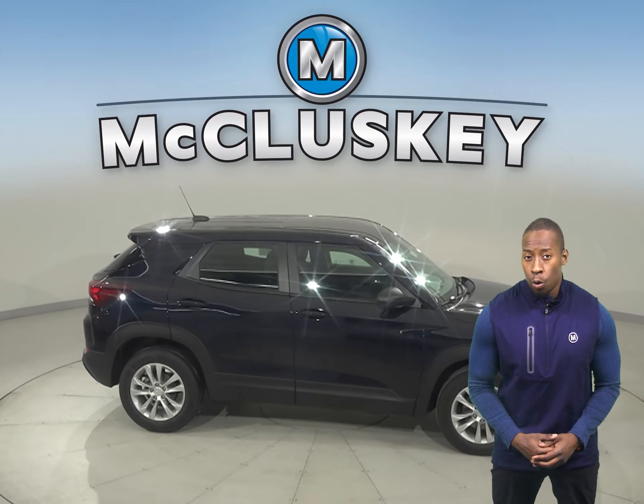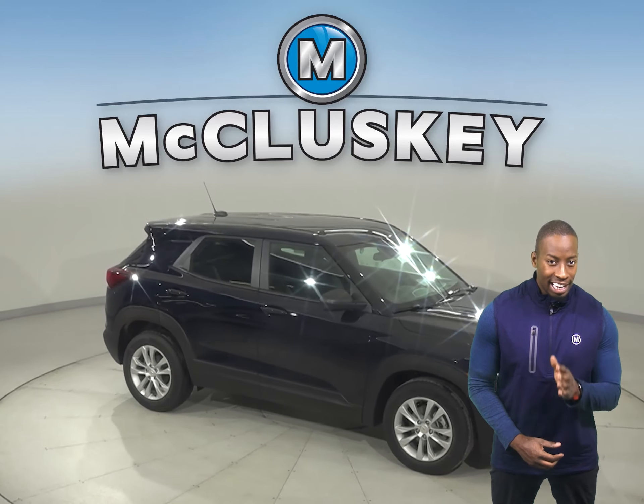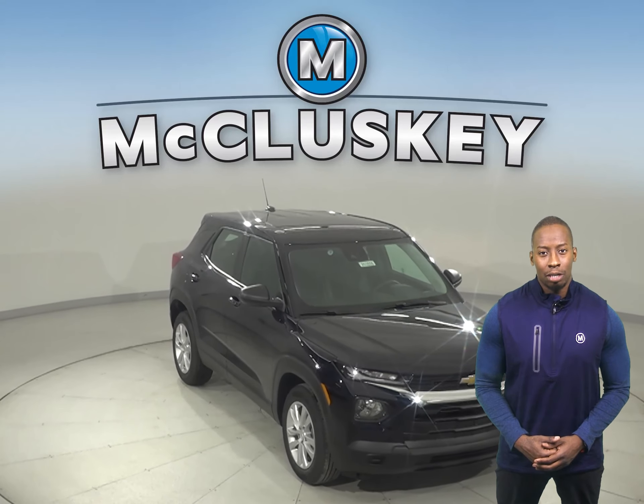Whether you're just buzzing around town or going completely off the map, this Trailblazer has the efficiency to take you wherever you want. Come on down today and see why you should choose the 2021 Chevrolet Trailblazer.